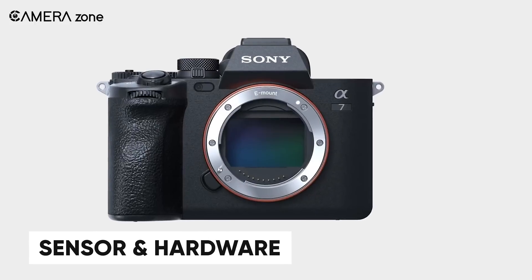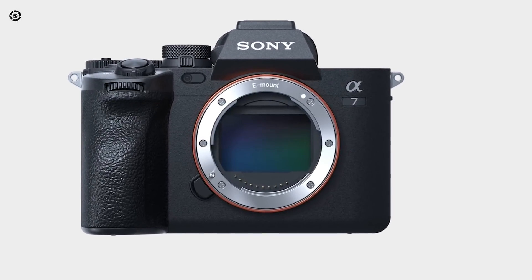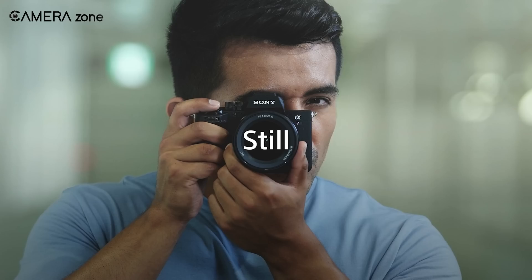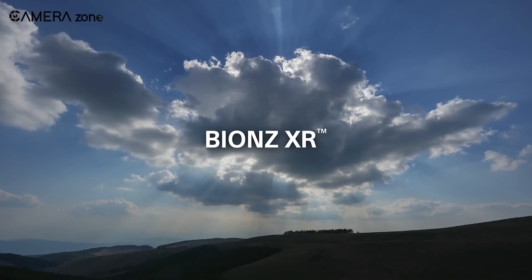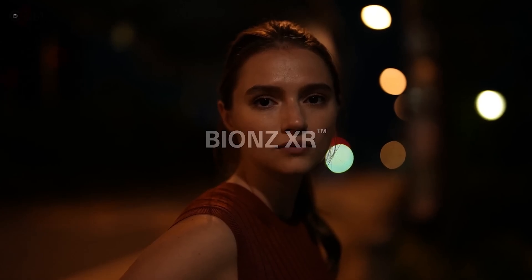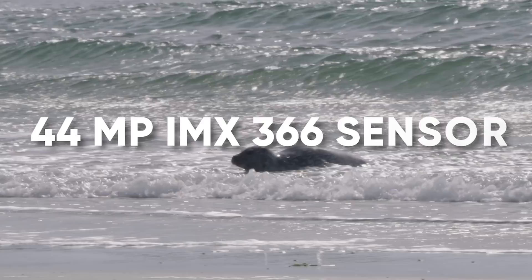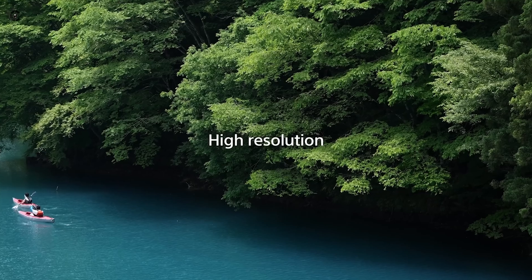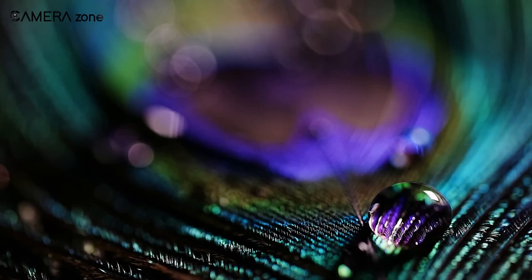Now let's get into the core of the camera — the sensor and the hardware. Leaks hint at two potential sensor options for the A7 V. It might stick with the tried-and-true 33-megapixel Exmor-R CMOS sensor found in its predecessor, or it could go for something bolder: a 44-megapixel IMX-366 sensor. If the latter becomes a reality, we could see a leap in resolution and detail, appealing to those who need high-quality images for large prints or intricate post-processing work.